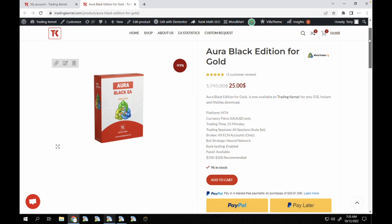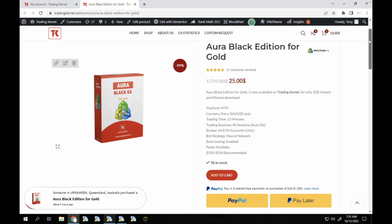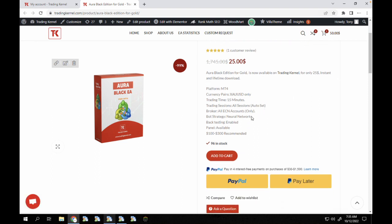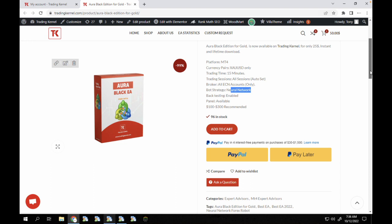The Aura Black Edition for gold is a forex system that works on the MT4 terminal and trades only on gold. The bot strategy is a neural network strategy. It is recommended to trade on an ECN account, because you pay commissions and you're open to the market which means there are actually lower spreads.